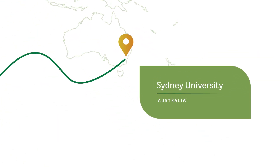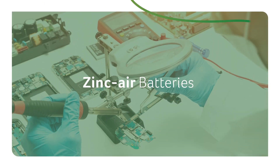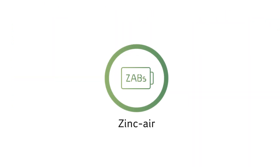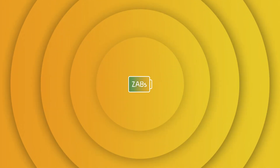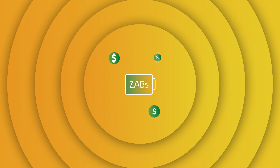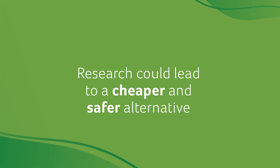Sydney University researchers have found a way to make more affordable zinc-air batteries. Zinc-air batteries are superior to lithium-ion batteries as they cannot catch fire. However, they are currently made from very expensive materials, but in time this research could lead to a cheaper and safer alternative.